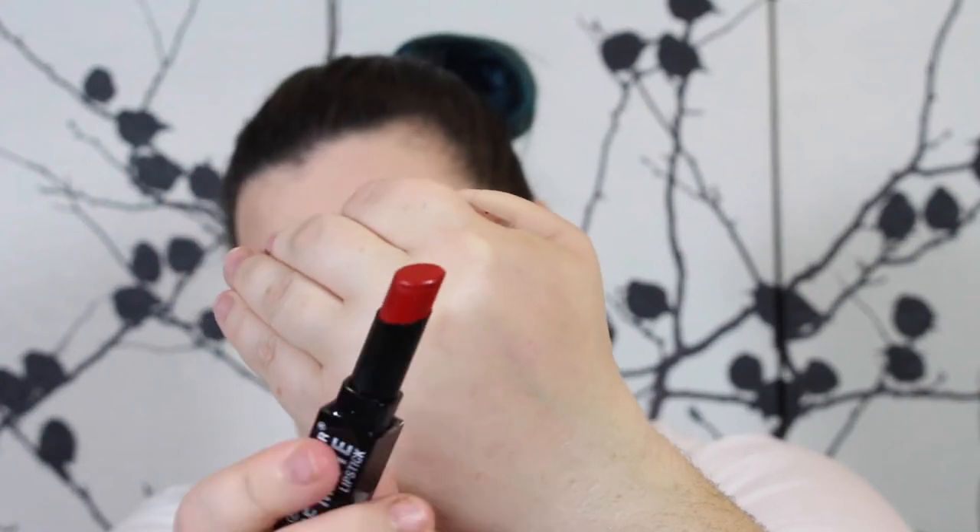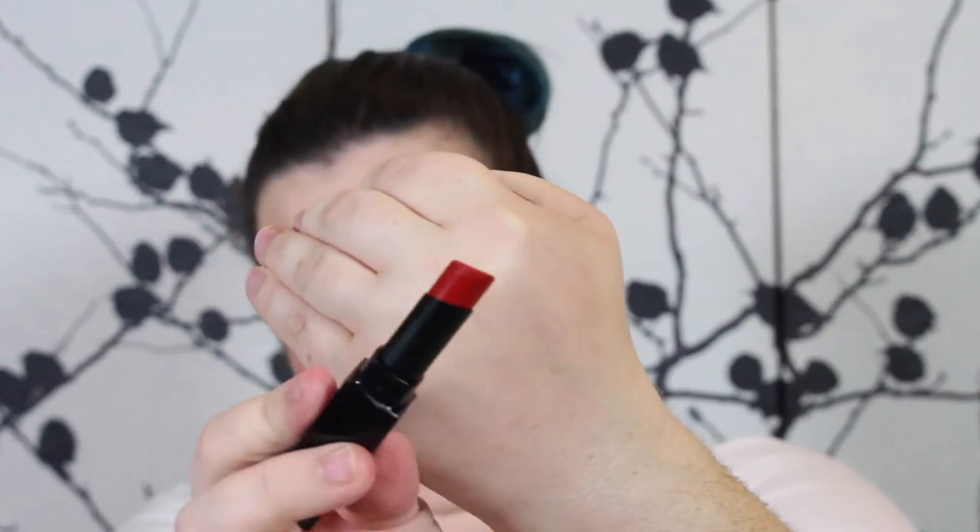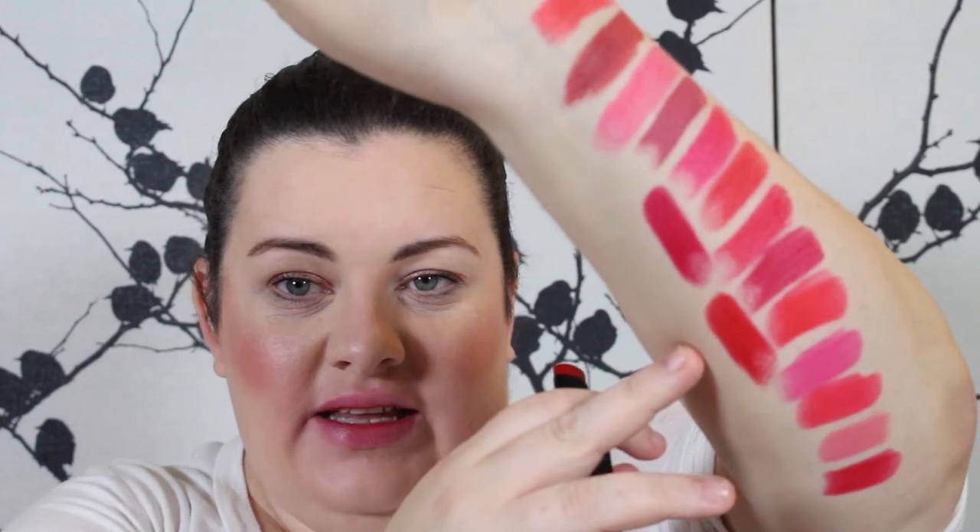They look so pretty with all the colors on them. The next color I have is M22 Sammy, and Sammy looks like a brighter red than Lola — the brights are back. This one is definitely a brighter-toned red. That is M22 Sammy — your classic red. It's not too blue, it's not too pink, just a classic gorgeous red.